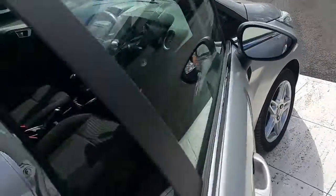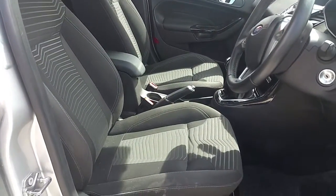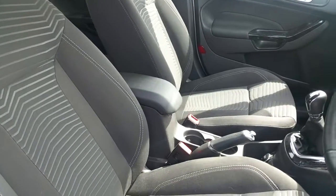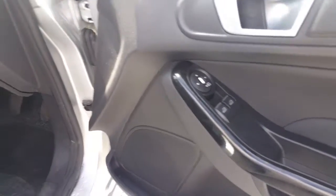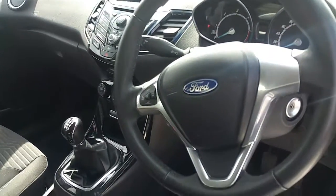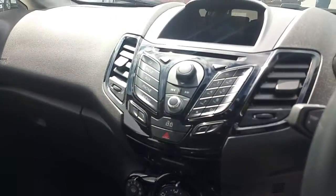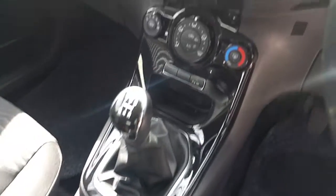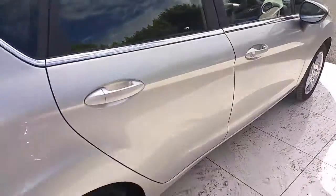Inside you'll find black cloth seats. This model also has an armrest in the middle with two cup holders, electric windows, electric mirrors, Bluetooth, steering wheel controls, piano black dash, console in the middle, CD player, auxiliary port, heated windscreen, AUX, USB, two headrests in the back, and ISOFIX mounting points on each side.